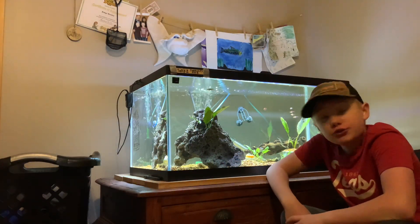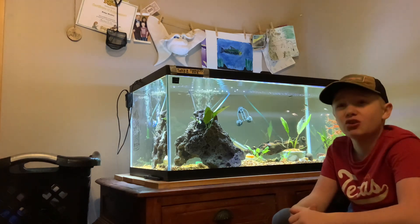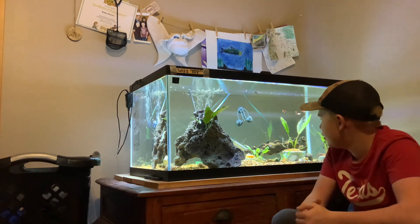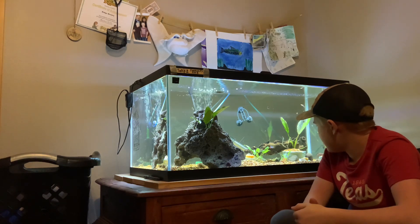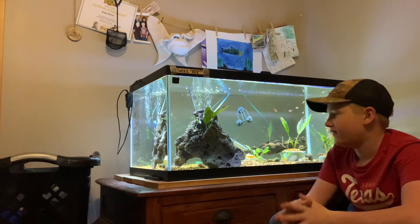Hi everyone, welcome back to another YouTube video. I haven't done a video like this in a long time. I just felt like I should, and I'm going to share with you the top three most common schooling fish.